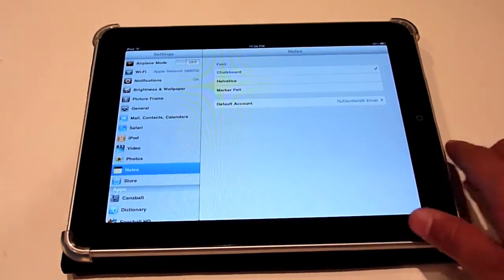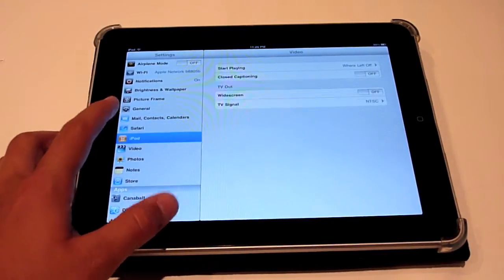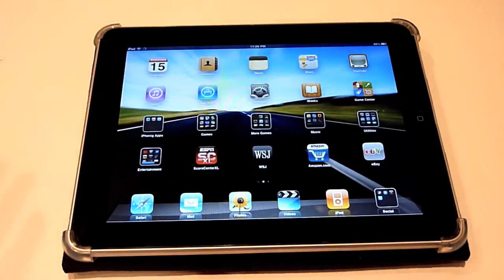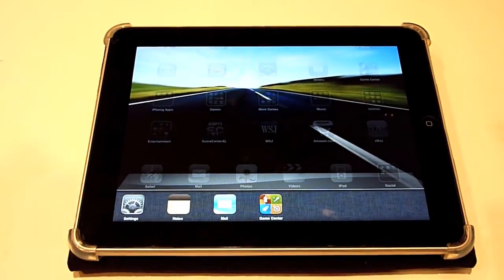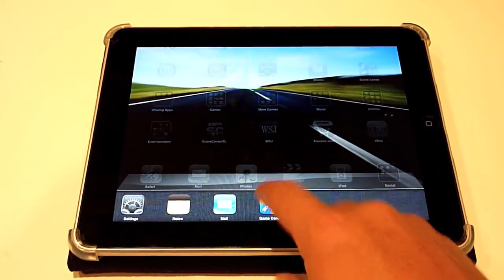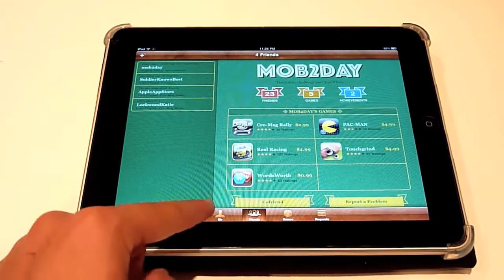Nothing new in the Store, Photos, or Videos — but wait, did I forget the really big thing? Besides folders, of course not — double tap and we do have multitasking on the iPad finally! It works the same exact way as it does on the iPhone. You can see I have Game Center open right now and it looks freaking awesome on the iPad.